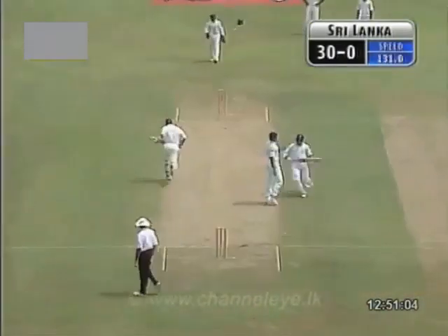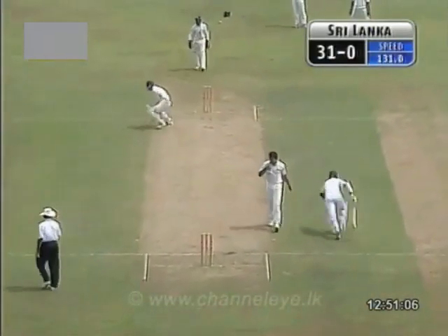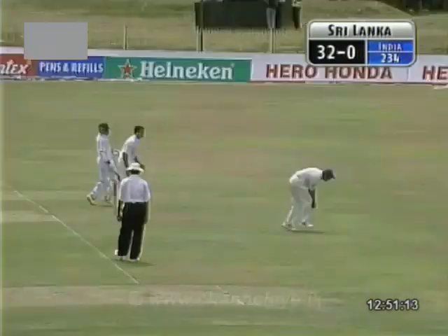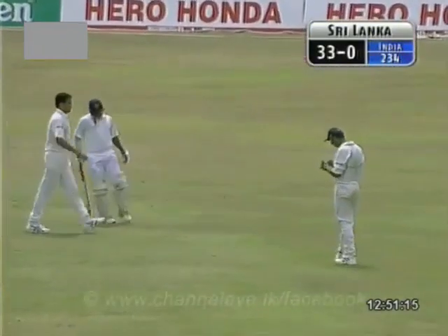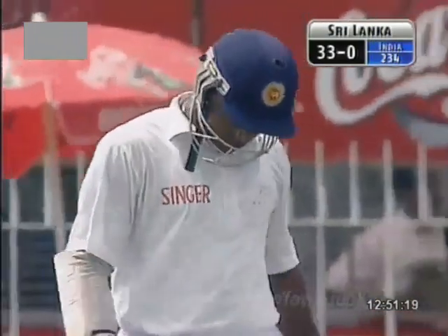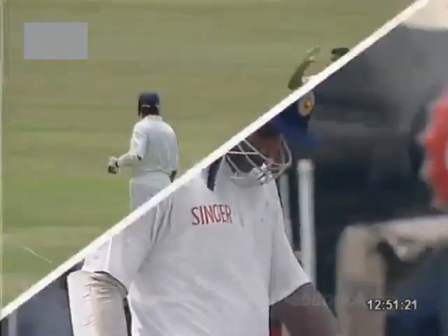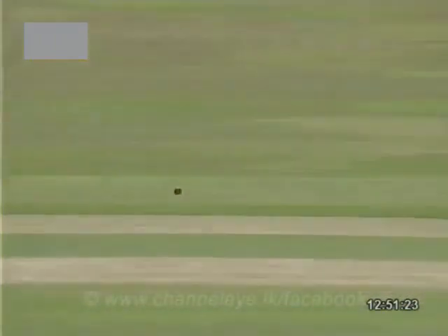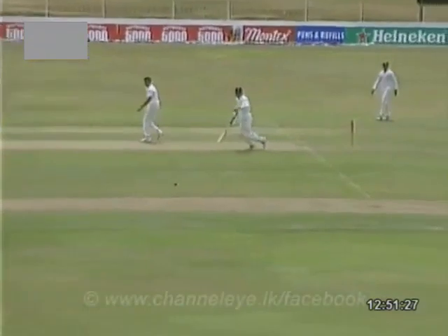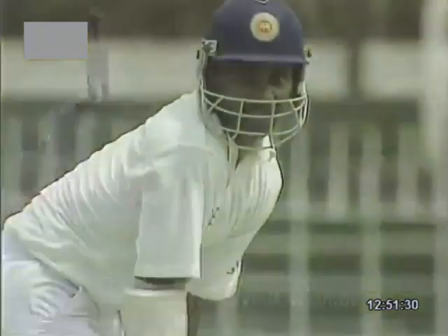Good stroke. That's not a stroke that you see too often from Sanath Jayasuriya. He tends to turn it behind square off his pads, but he's got that wide of mid-on. Three more. Good shot, Robin. Very correctly said. That's not the area Jayasuriya usually likes to play it on the leg side. There you see him playing with a straight-off face and then turning the wrist at the last moment, getting it into the mid-on region.